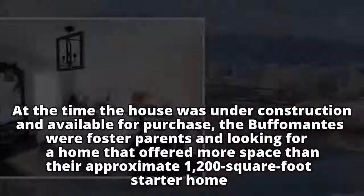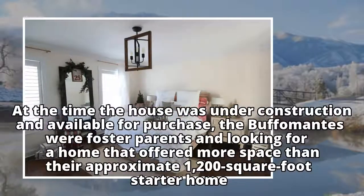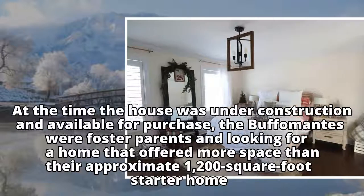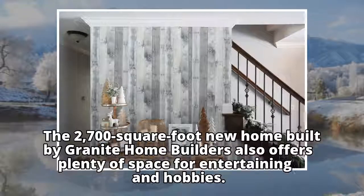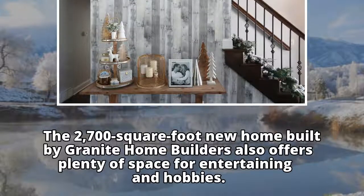At the time the house was under construction and available for purchase, the Buffomants were foster parents and looking for a home that offered more space than their approximate 1,200-square-foot starter home. The 2,700-square-foot new home built by Granite Home Builders also offers plenty of space for entertaining and hobbies.